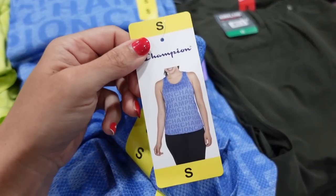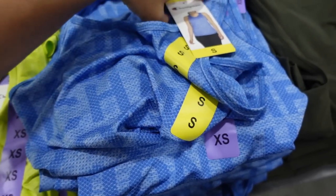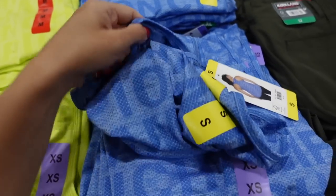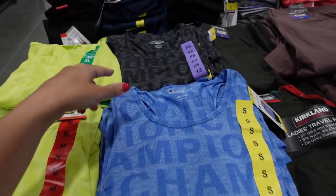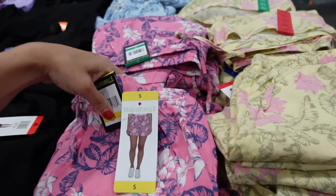Seeing a new tank from Champion for women. These have a higher neckline, sleeveless, lightweight and stretchy. This one has the Champion logo all through the front and back, with a little graphic. Comes in blue and gray. They're $10.99.